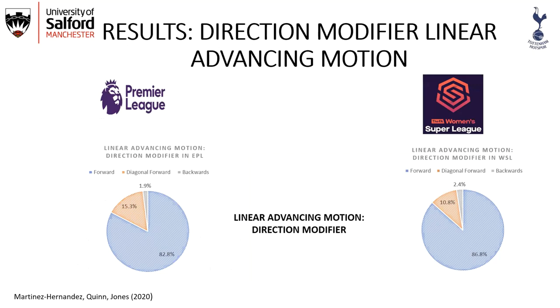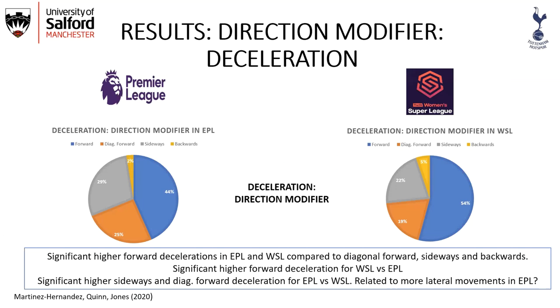Looking at direction modifiers for linear advancing motion, most actions were performed in a forward direction, although around 50% in both leagues were in a diagonal forward manner, meaning the body was rotated to one side. For deceleration, there was a higher percentage of forward deceleration. WSL showed higher forward decelerations compared to the English Premier League, while the Premier League showed significantly higher sideways and diagonal forward deceleration, possibly related to more lateral movements in the Premier League.